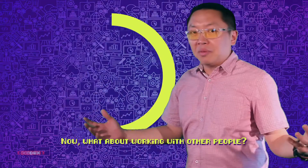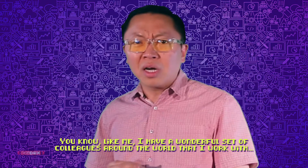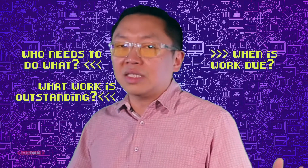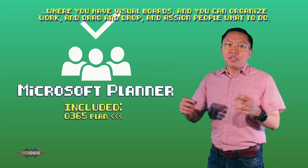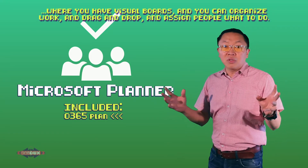What about working with other people? I have a wonderful set of colleagues around the world that I work with. We work in projects, and it would be great if there's an easy way to organize who needs to do what, when it's due, and I can see what's outstanding. Well, check out Microsoft Planner. Planner is an amazing tool where you have visual boards and you can organize work, drag and drop, and assign people as to what to do.